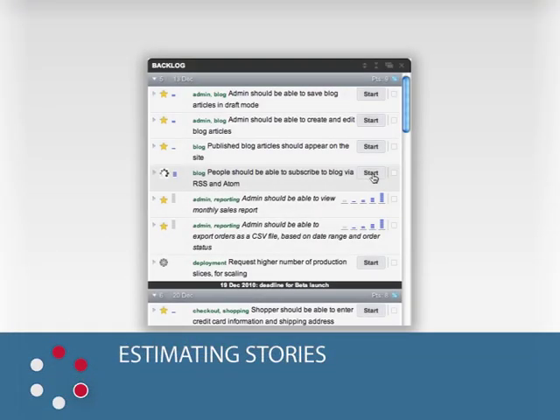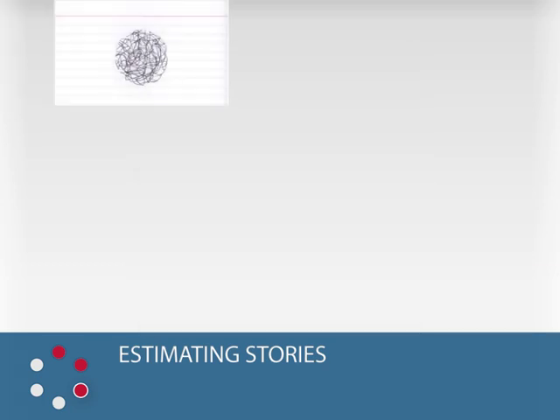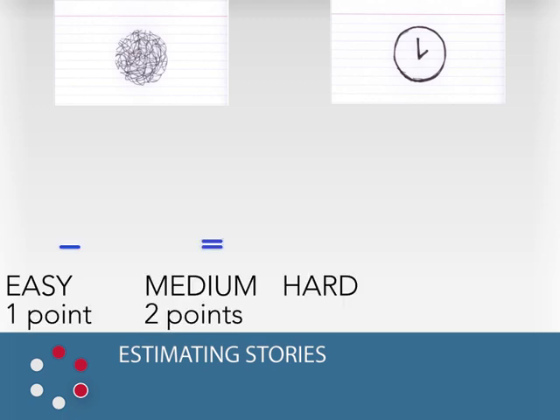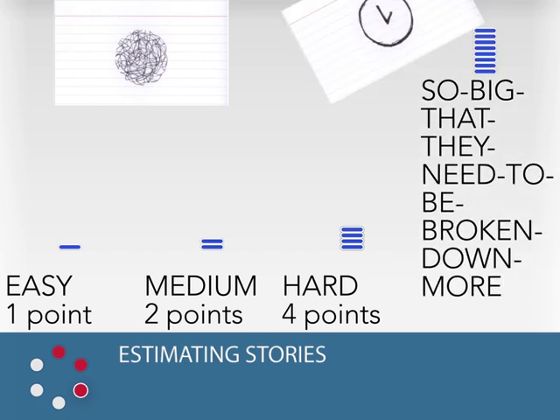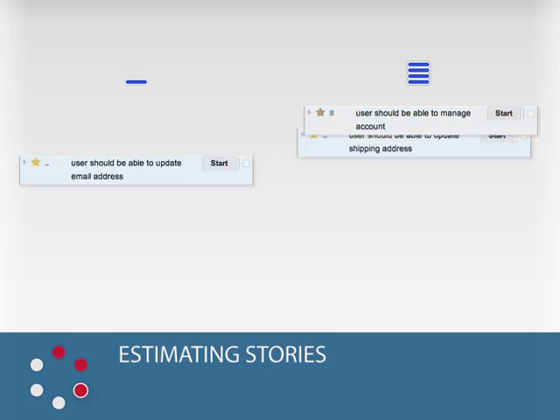Estimating Stories. Once written, developers will estimate the effort involved in completing each story, because developers are much better at estimating the complexity of a problem than the time it takes to complete that problem. Using the powers of 2 scale, stories are estimated as easy — one point, medium — two points, hard — four points, or so big that they need to be broken down more — eight points. Smaller stories tend to contain less uncertainty and are easier to estimate accurately, so we'll always try to break large stories down into multiple smaller stories.